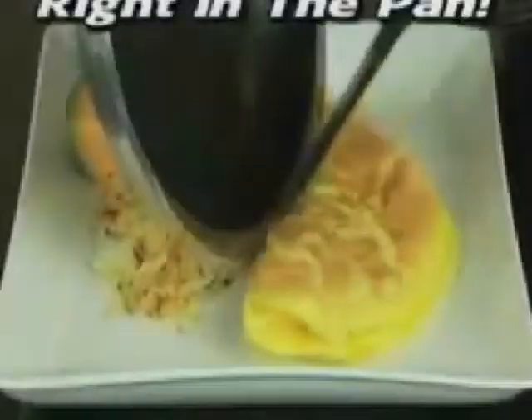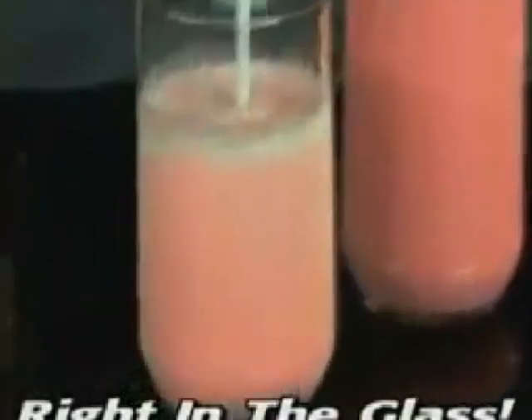With almost no work, it's perfect for people with arthritis. Save time, save energy, and save the cleanup. Make fluffy eggs right in the pan, smoothies right in the glass, and velvety gravy right in the roaster.